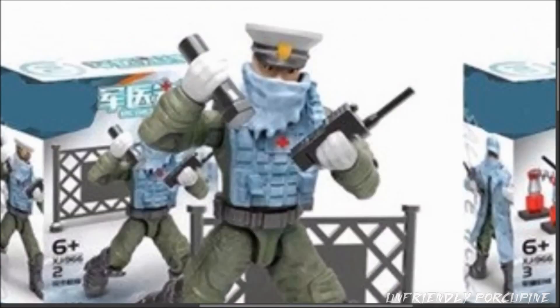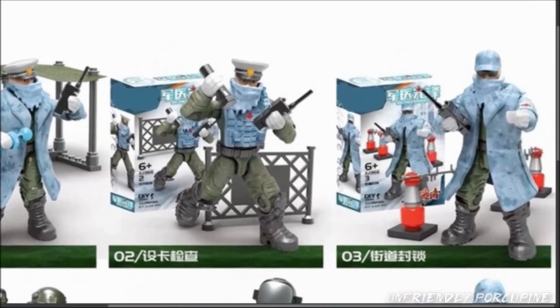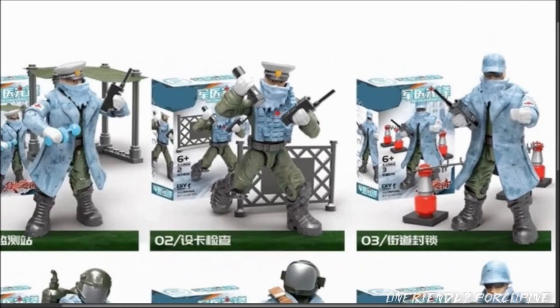So they basically rehashed 4 of these figures from the previous set that came with the buildables, and just added on 2 new ones. The 2 new ones are these ones right here.